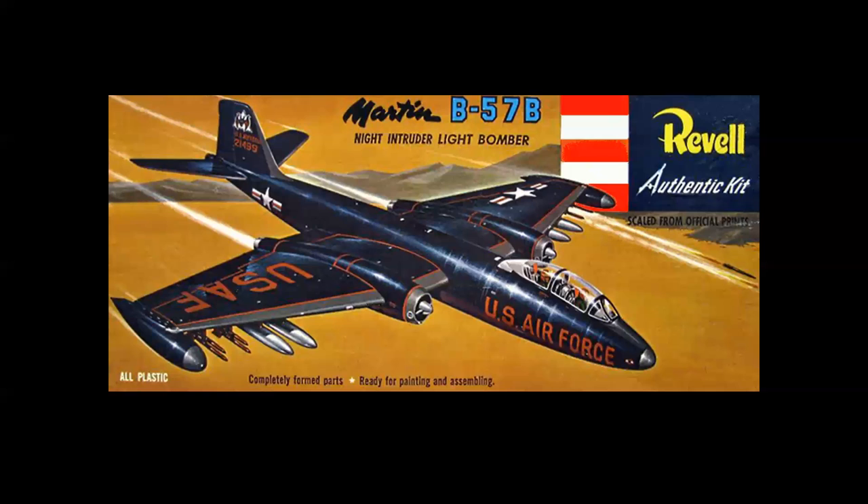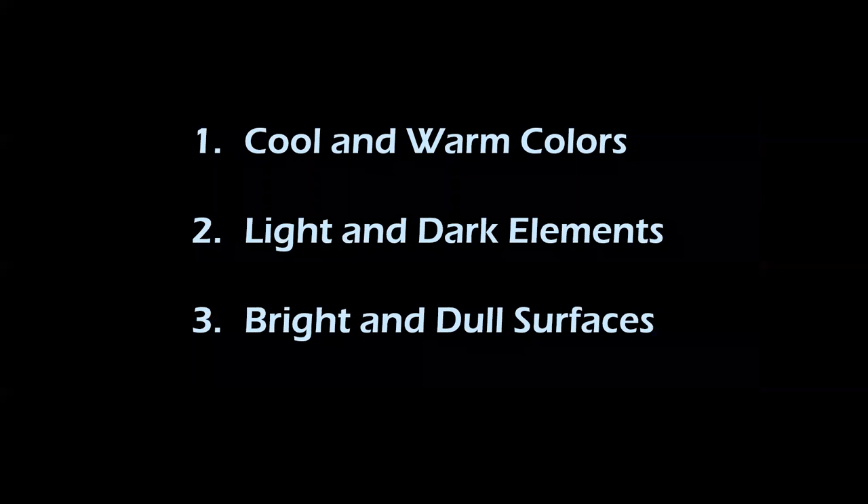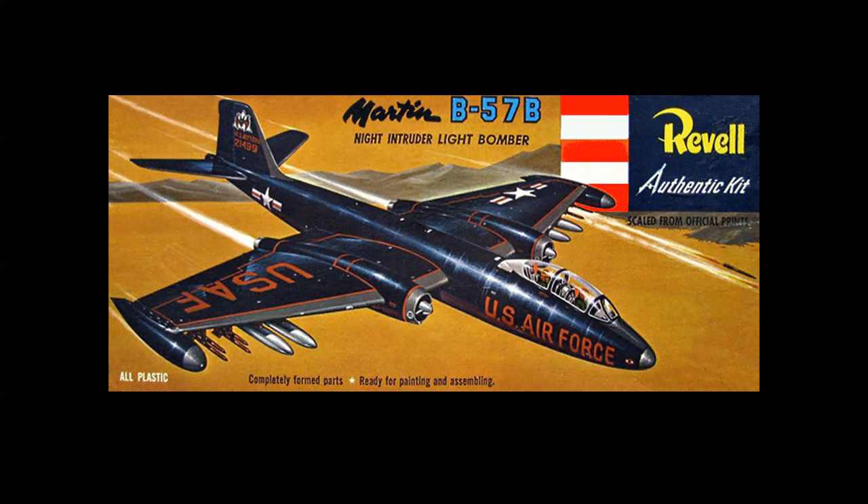Number 9 is the pre-S Martin B57B, based on the Canberra. This is the poster child for the three basic rules of effective illustration in commercial use: the usage of cool and warm colors, light and dark design elements, and bright and dull surfaces. Notice that the sky is the exact same color as the desert, and it works. Always loved this kit.